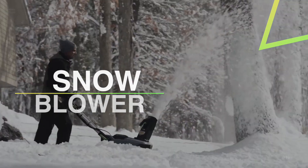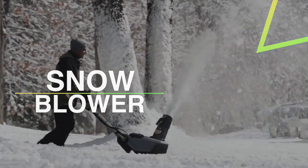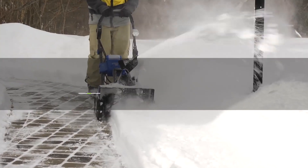Hello guys, welcome back to our channel. In this video, we have listed the top 6 of the best snowblowers in 2022 to help you find the right one for your needs and budget. So let's get started.